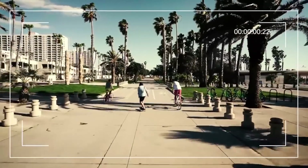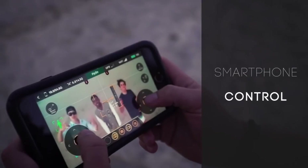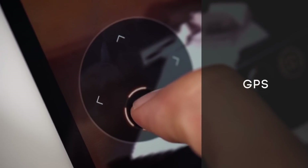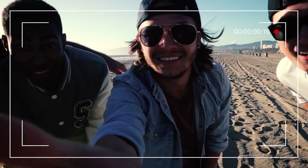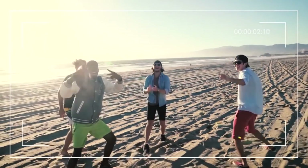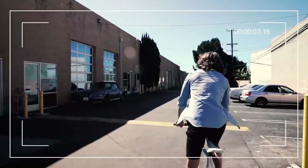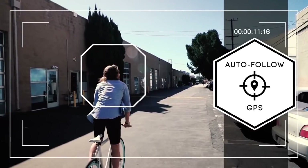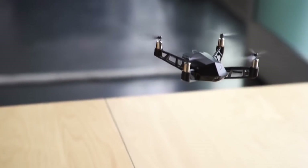Koo Drone. This tiny quadrocopter can record videos at a maximum resolution of 4K and is capable of rotating 360 degrees to create panoramic pictures. It also has a GPS navigation system. To start the flight, just throw the device into the air. Koo Drone is controlled through a mobile application at a distance of up to 100 feet. The drone also has infrared and hydroacoustic sensors that allow it to stay in place and turn on its axis.